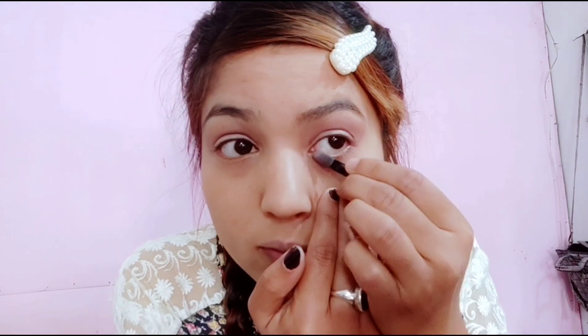I am using dark brown shimmer in the corners and on the upper side. Now I'm using a silver shimmer eyeshadow on the corner and a brown shade to blend it. Now I am using a kajal and adding some blue. I make it dark and using a brush to create a smudgy eye look.